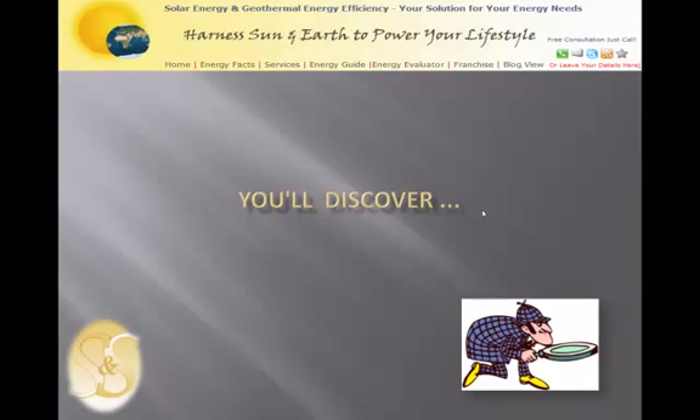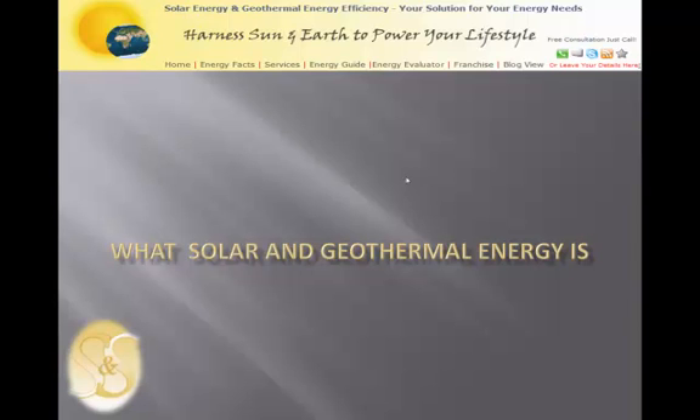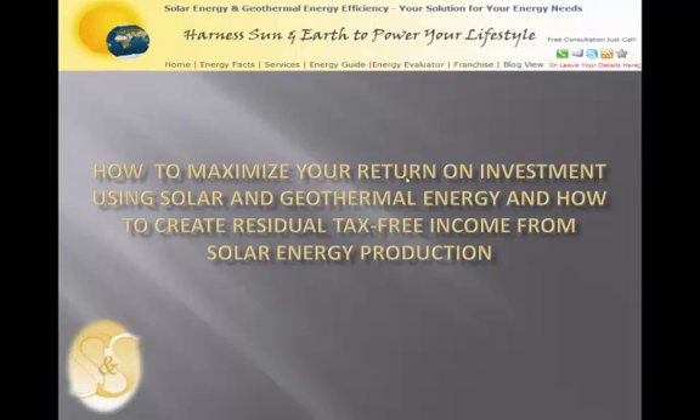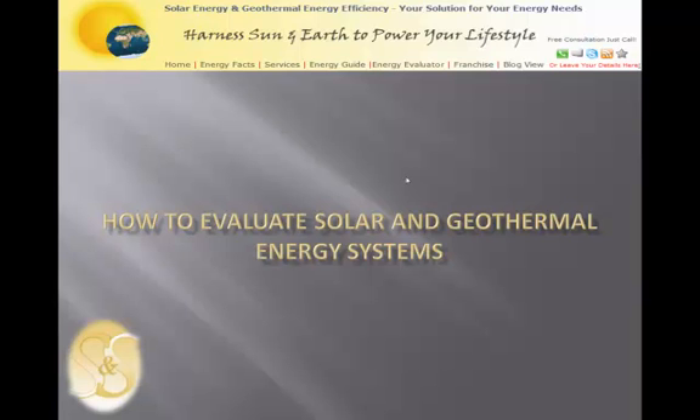If you are intrigued with the solar and geothermal advantage, go to www.mygreenenergyroi.com. You will discover what solar and geothermal energy is, how it works, interesting facts, how much it costs, how to maximize your return on investment, how to create residual tax-free income from solar energy production, how to evaluate solar and geothermal energy systems, and most importantly, how to avoid being scammed by rogue companies that over-promise, under-deliver, and mislead you with false facts about solar and geothermal energy.